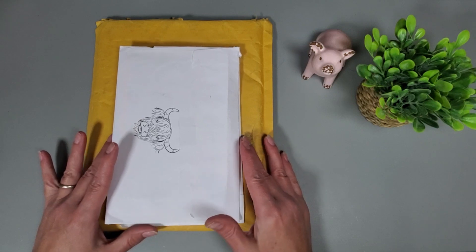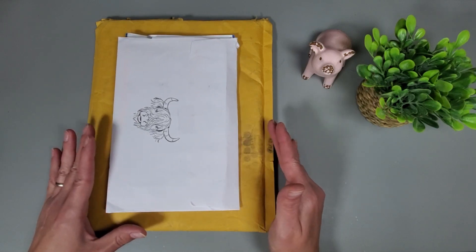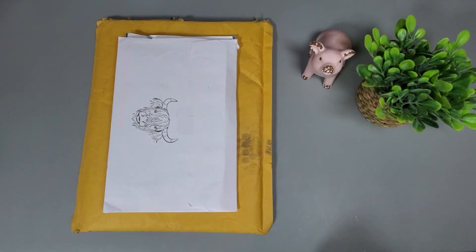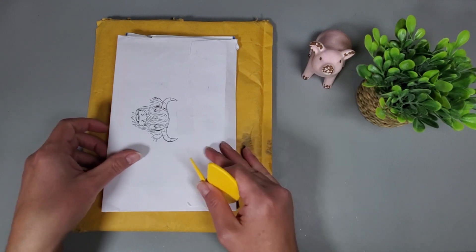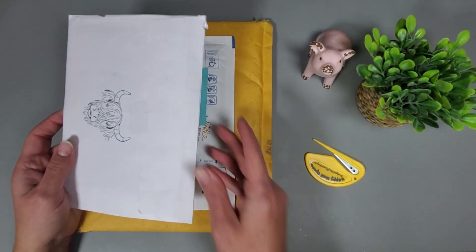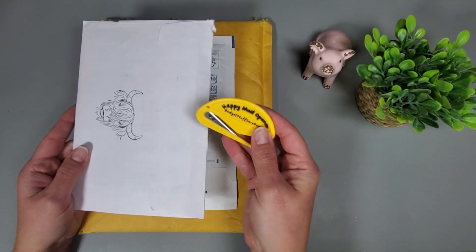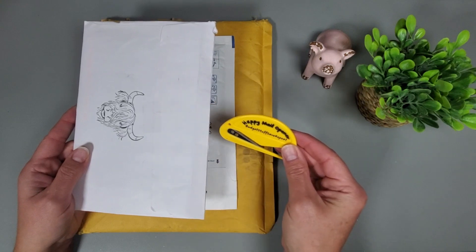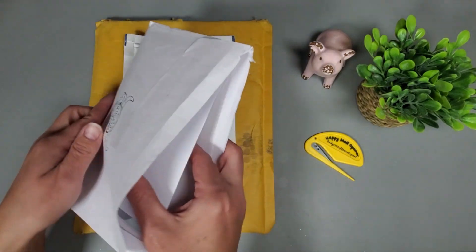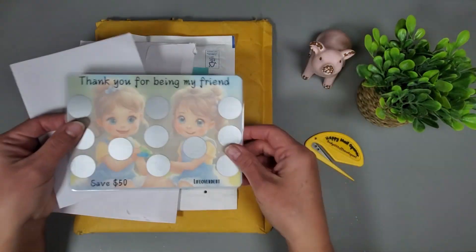Hey everyone, welcome or welcome back to my channel. Today is Savings Challenge Tuesday, but I wanted to start off with a little bit of happy mail that I got. I went to my PO box and was expecting some of it, but some I was not, so I was pleasantly surprised. I did go ahead and pre-open some of these with this cute little happy mail opener from Melissa Budget Stuff Save Repeat.